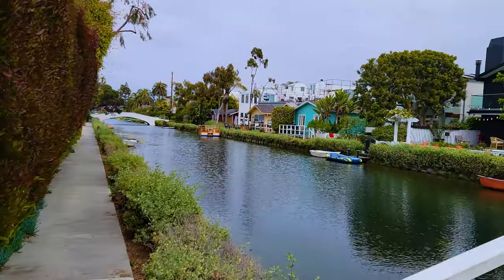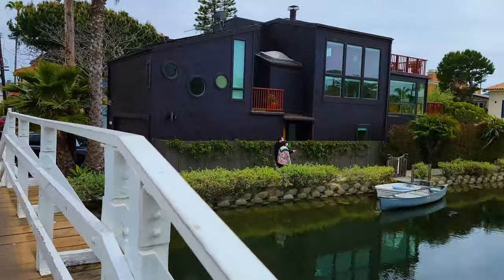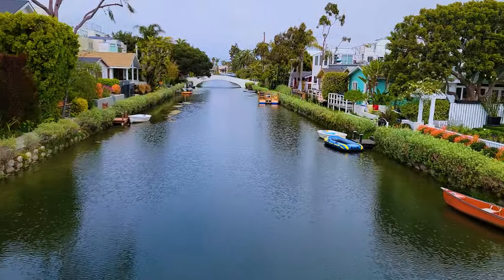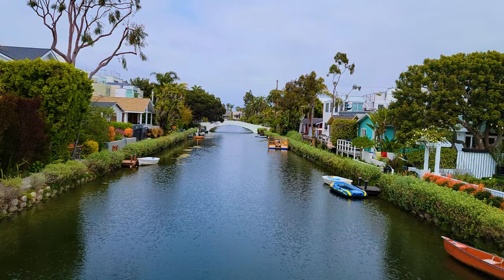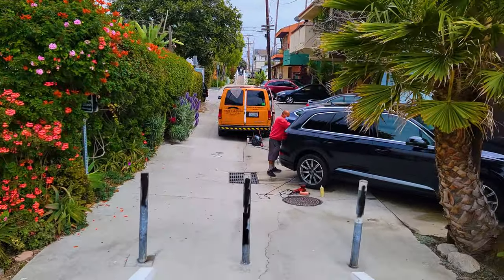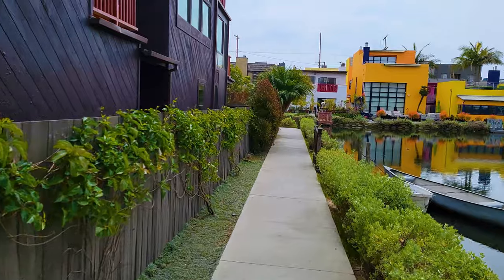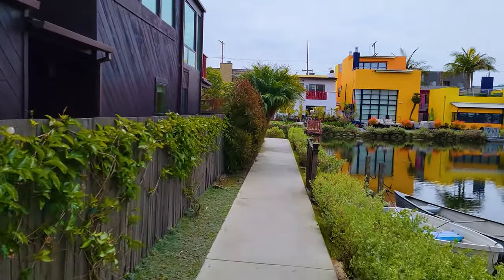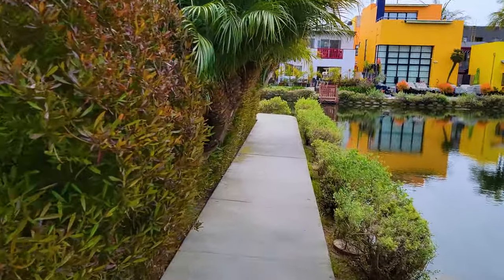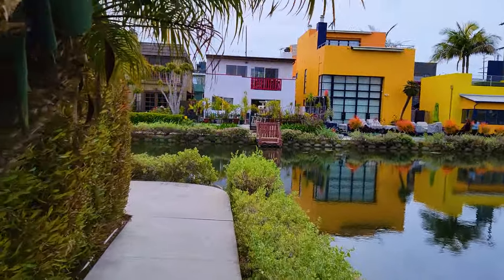This is another canal — the interior canals basically form like a checkerboard. There's the Grand Canal we've been walking on, and a parallel one, with Dell Avenue running through the middle as a kind of big checkerboard square. It's quite a small section — you can walk from one end of the Grand Canal to the other in 15 minutes flat, even if you're taking pictures. If you wanted to circle every sidewalk in the canals, that might take you a half hour, 40 minutes.